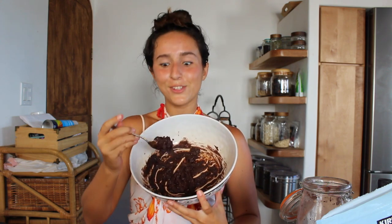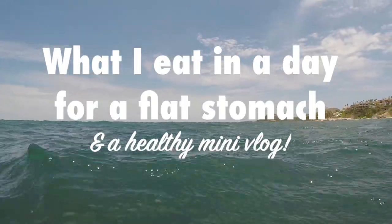Just like brownie butter, so good. What I eat in a day and my workouts. Hi guys, welcome back to my channel. For today's video I honestly just want to jump straight in.